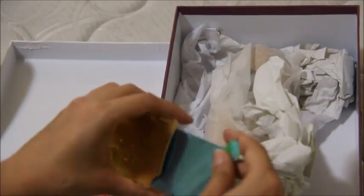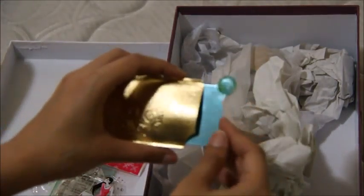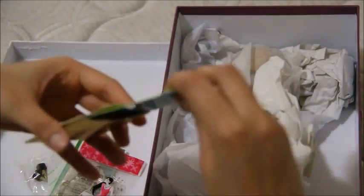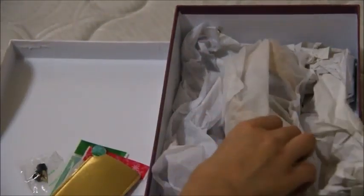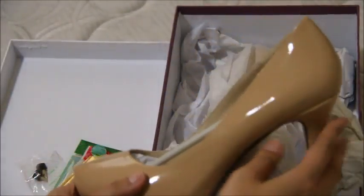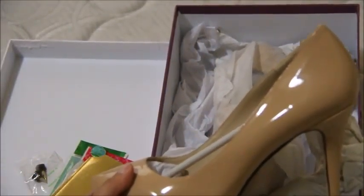And this is like an extra mirror, which is really cute. I mean, this brand does have good customer service. This is just like a mini mirror for you. And then these are the shoes — it's really, really gorgeous.